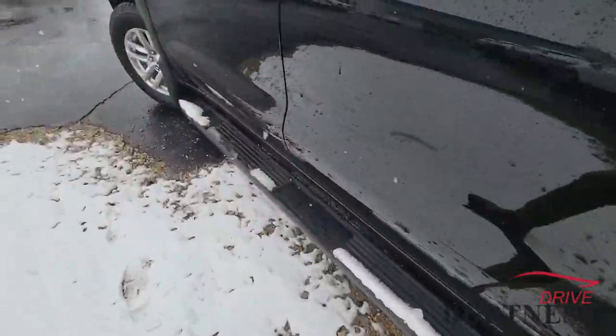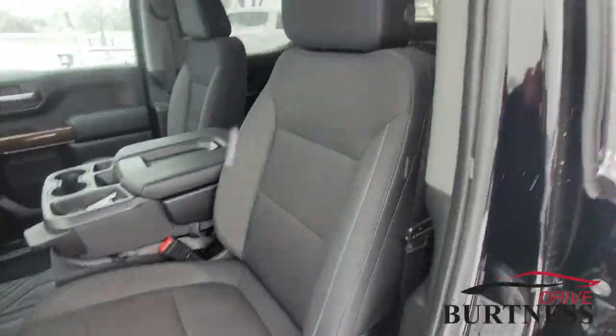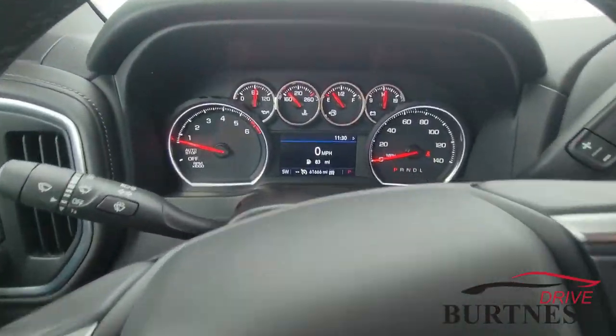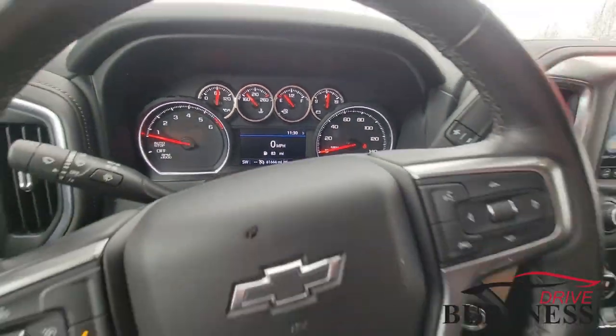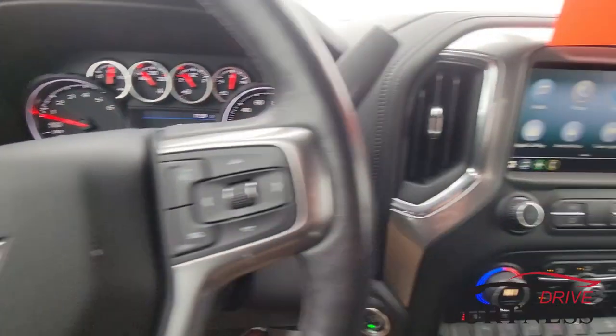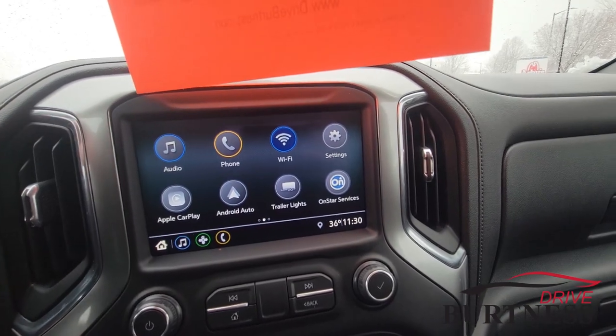Running boards are already on the pickup truck. We have a power adjustable driver's seat. Climbing inside — we do have 61,600 miles here on the pickup truck. We have four-wheel drive, ready for winter. Nice big touchscreen with Apple CarPlay and Android Auto, and Bluetooth for your phone.